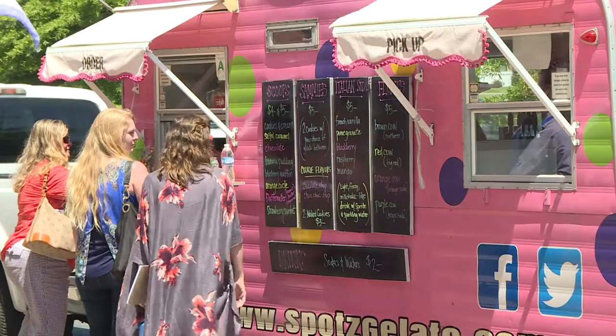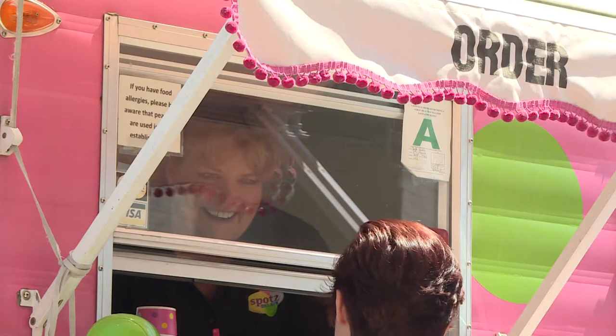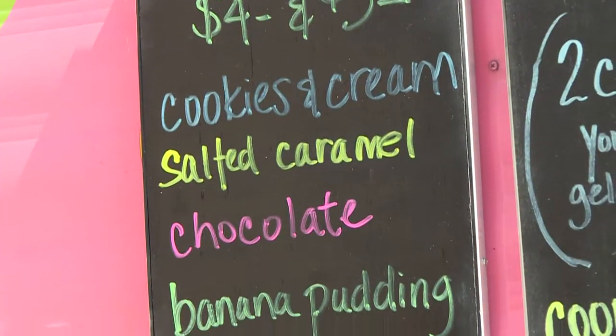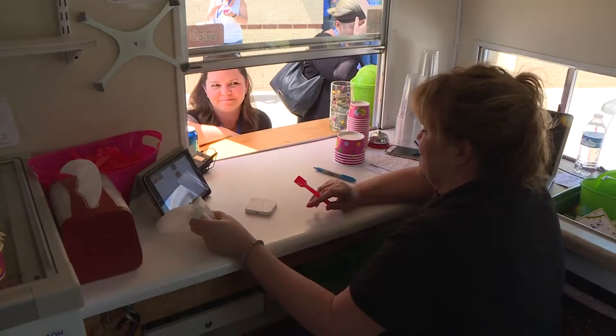The product is in such demand that Beth is spending as much time on the road as she does in the kitchen. They can only offer seven or eight flavors from the trailer, but Spots has come up with more than 50 flavors and is trying new recipes all the time. One of their most popular this season has been bourbon cherry cheesecake. A reporter also gets to taste the salted caramel.